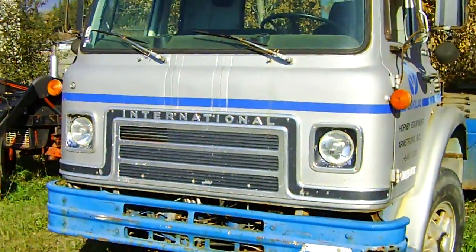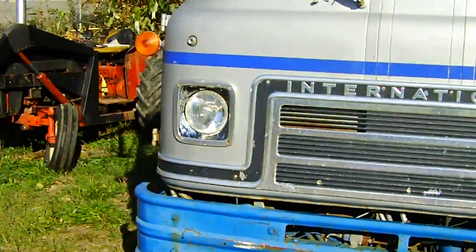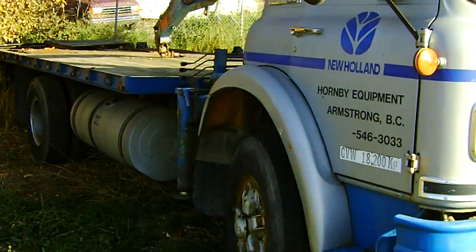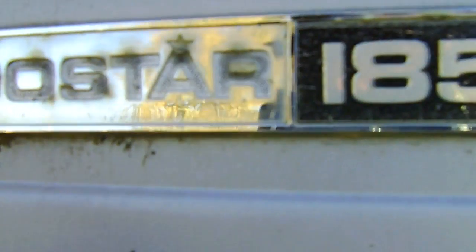Okay, moving on. Here's an old International truck — let's move back a bit. It's owned by Hornby Equipment in Armstrong, BC. It's an International — it tells you right here — it's a Cargostar 1850B.